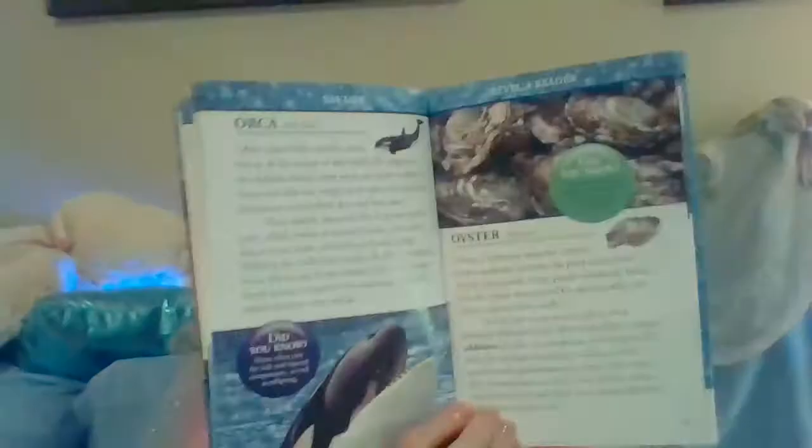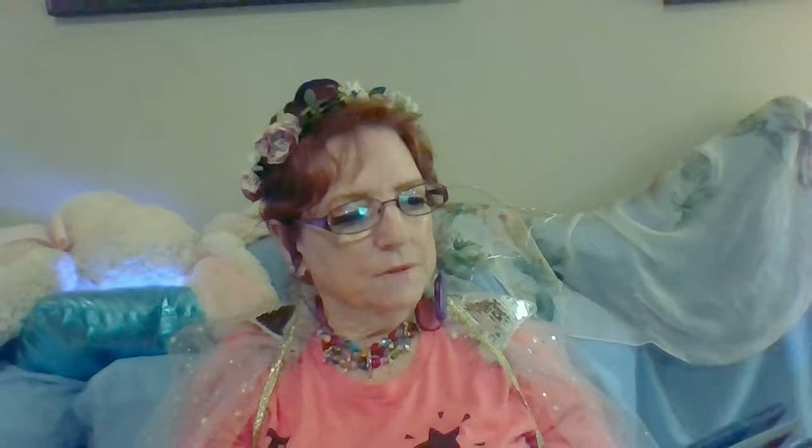Orca. Often called killer whales, orcas live in all the oceans of the world. The largest in the dolphin family, male orcas can grow as long as 32 feet and weigh up to 9 tons. Females, maximum 23 feet and 4 tons. These marine mammals live in groups called pods, which consist of several females, their calves, one or more males, and often juveniles — that's the young mammals. Some offspring stay with their mother for life. Residential orcas, which stay in one location, have more stable family groups compared with migrating orca pods, whose members come and go.